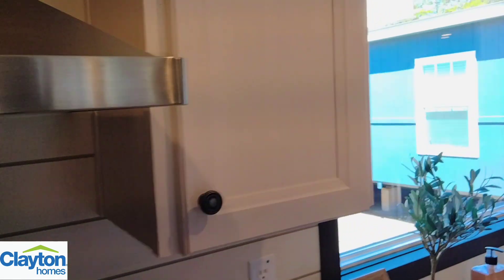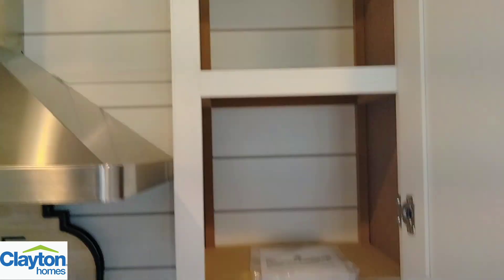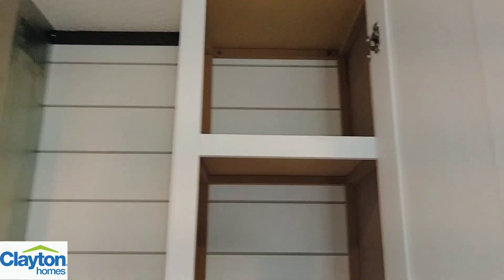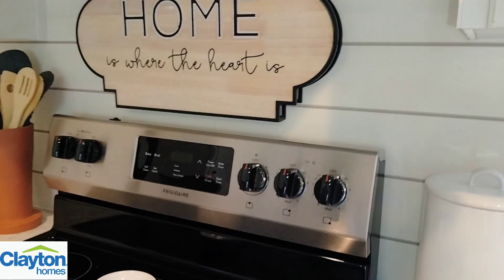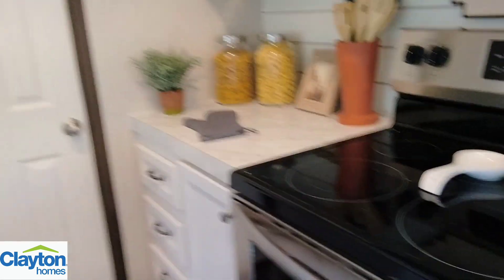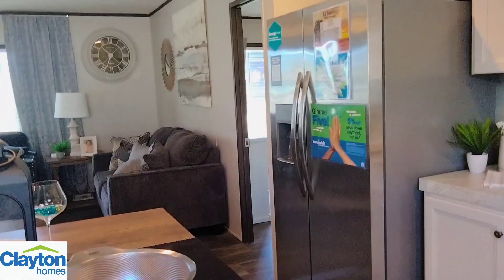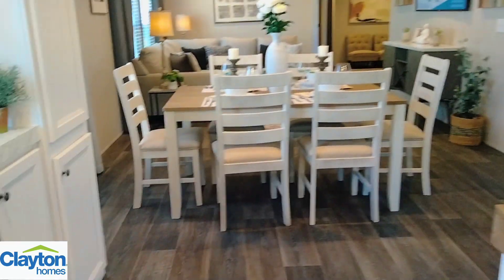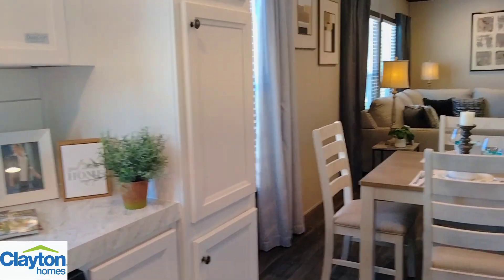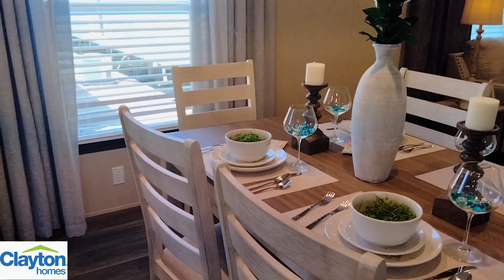This cabinet right here would probably be better for spices — it is kind of narrow. Really gorgeous in here, very impressed. And you got your fridge right there as well. I believe all the appliances are included with the house. Look at that dining room table — they did an awesome job.